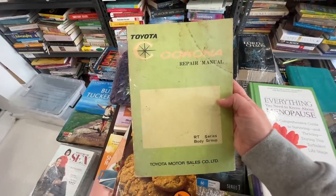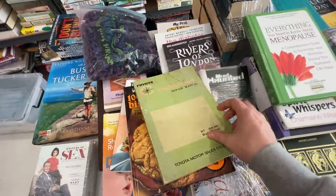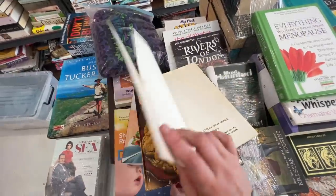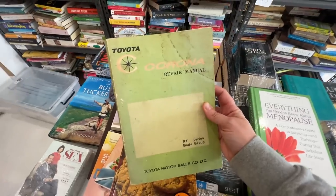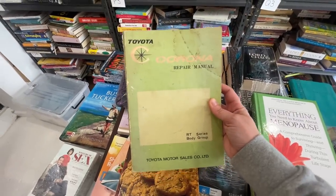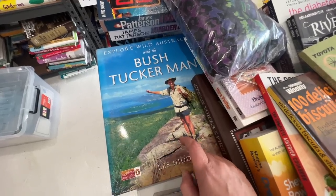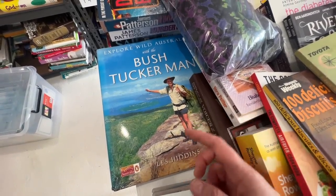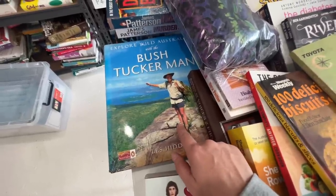I've picked up this old Toyota Corona repair manual. It's not in very good condition — it's even got all those old greasy marks from where somebody's obviously been working on the car. But I picked that up for a dollar and I've just sold it for $29.74. This book here, The Bush Tucker Man, I've sold a few times. It gives me a variance in price, but this time I've sold it on sale for $21.25.